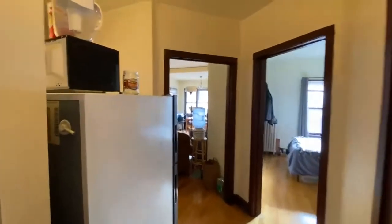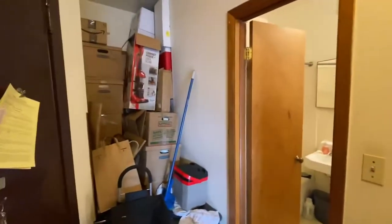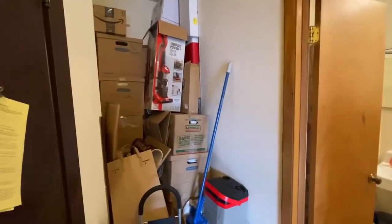Come in from the hallway into a little entryway here. There's some storage here, and this is the door behind there to take you to the back hallway.